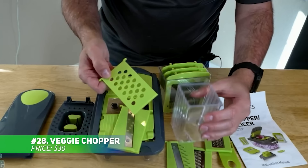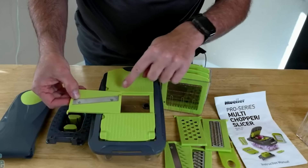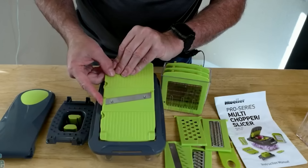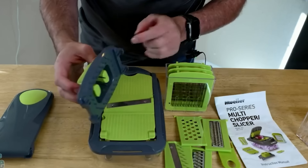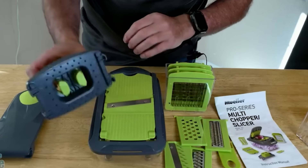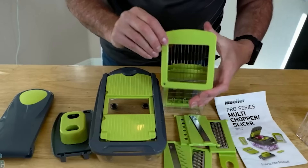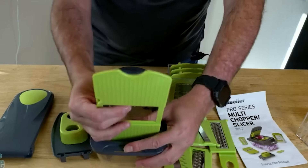Meet your new kitchen sidekick, this 10-in-1 vegetable chopper. With eight interchangeable blades, it lets you chop, slice, and dice with ease, making meal prep a breeze. The built-in container keeps everything tidy, while the holder helps keep smaller items steady while you slice. Cleaning is hassle-free — just take the parts apart and pop them in the dishwasher. This versatile tool is a time-saver in the kitchen.